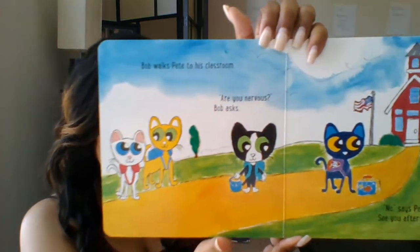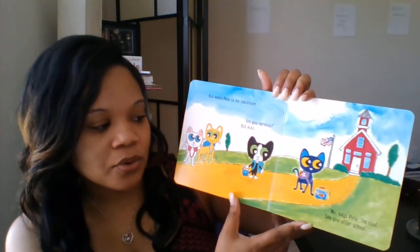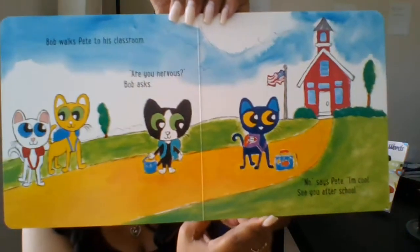Bob walks Pete to his classroom. Are you nervous? Bob asks. No, says Pete. I'm cool. See you later after school.